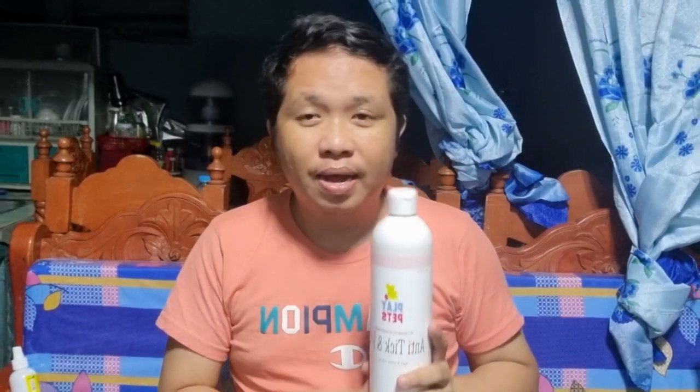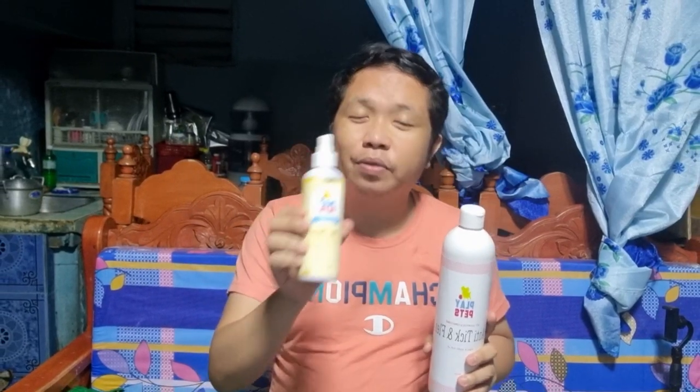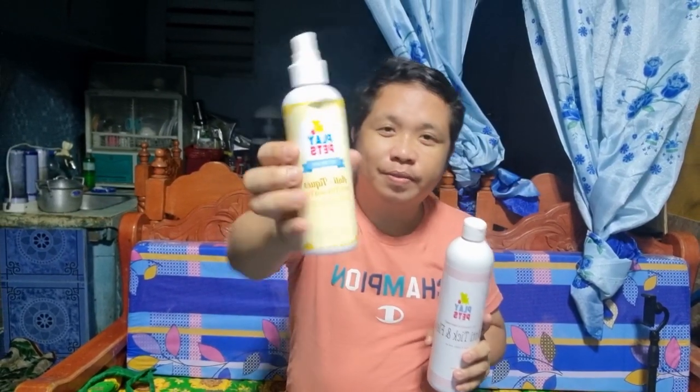Maganda ito, makakatulong para ma-maintain nyo na hindi magkaroon ng garapata ang inyong mga alagang aso. Napakabango ito guys for your dogs — I'm sure magugustuhan nyo ang amoy nito. Nakagamit na ako ng isang ganito, kaya bumili ulit ako ng panibagong ganito.